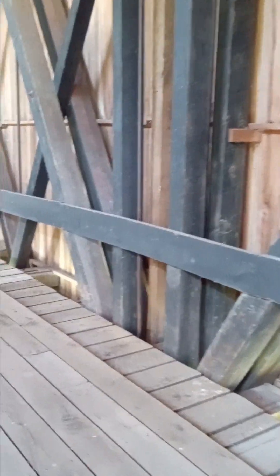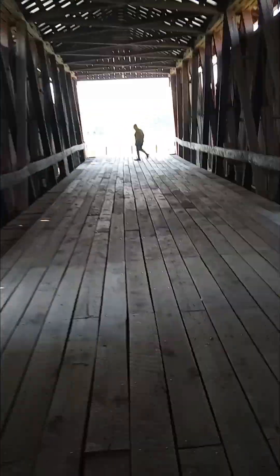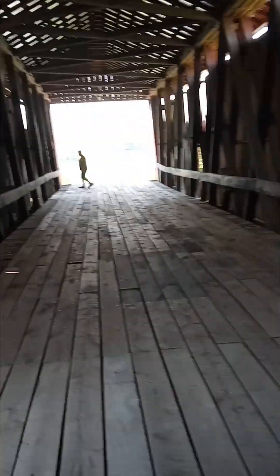I love these old bridges. And this one — there's not all kinds of graffiti on it and everything. I don't know, they must upkeep on it pretty good or keep an eye on it, whatever.